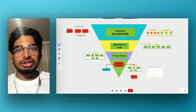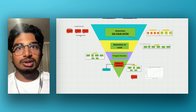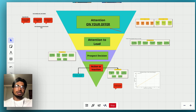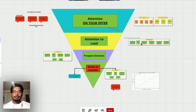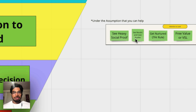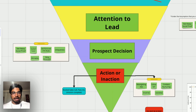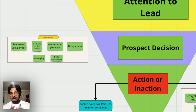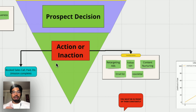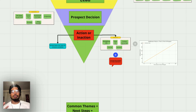So that is the funnel. You have attention — you need an ICP and an offer that actually works. Two, attention to lead — you turn people from just having your attention into interested leads by giving them value, the seven-hour rule, VSLs, and heavy social proof. Three, prospect decision — very based on social proof, getting nurtured, messaging frameworks, and being personable. Finally, you get people to action, and for inaction, the more you can get in front of them in a structured way, the more likely they are to book a call.